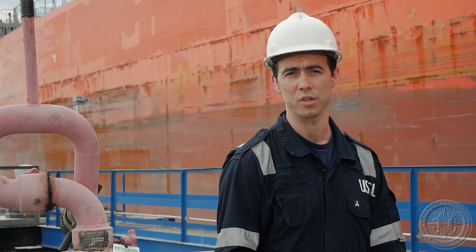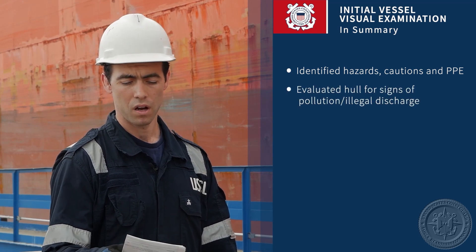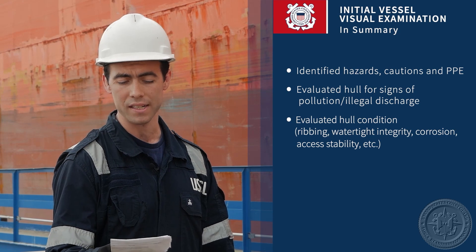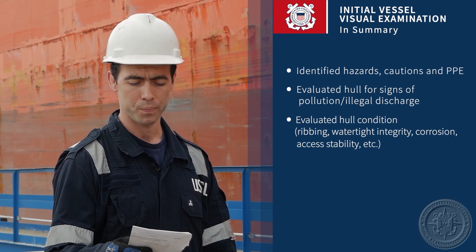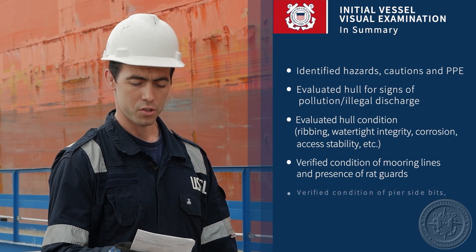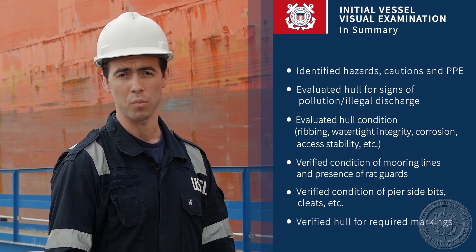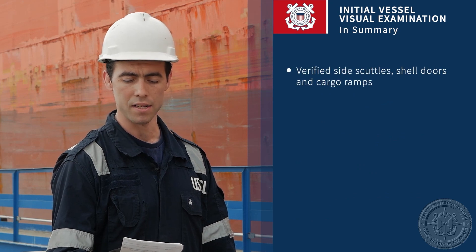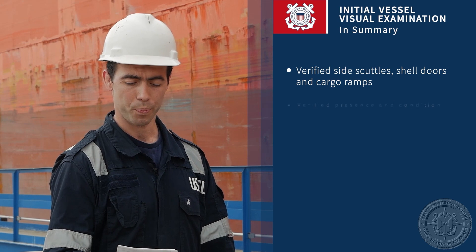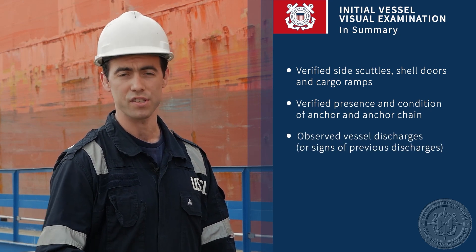Today we completed an initial visual examination of the vessel. The trainee identified hazards, cautions, and PPE when conducting the exam. The trainee evaluated the hull for signs of pollution and illegal discharge, and evaluated hull condition including ribbing, watertight integrity, corrosion, access, stability, and other items. The trainee identified and verified condition of mooring lines and presence of rat guards, verified condition of pierside bits and cleats, verified the hull for required markings, examined side scuttles, shell doors, and cargo ramps, and verified the presence and condition of the anchor and anchor chain. The trainee also observed vessel discharges or signs of previous discharges.